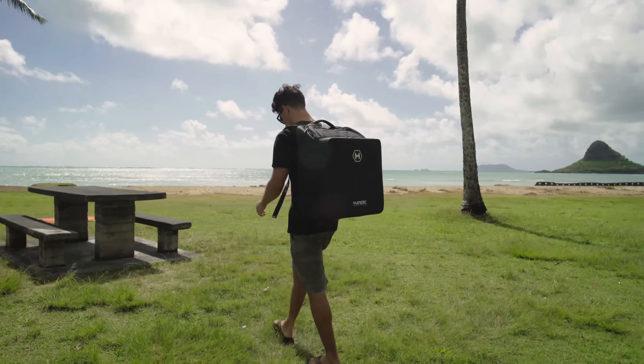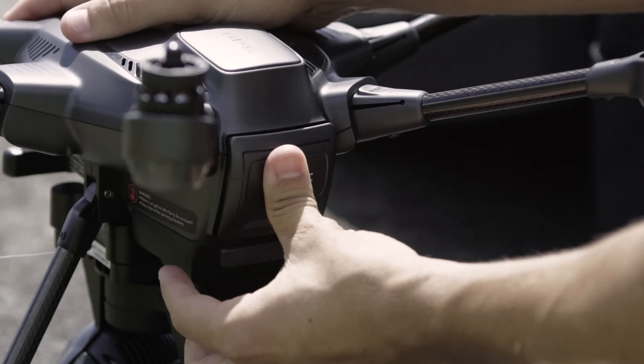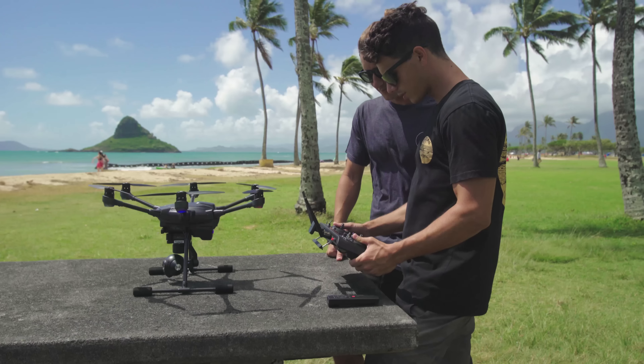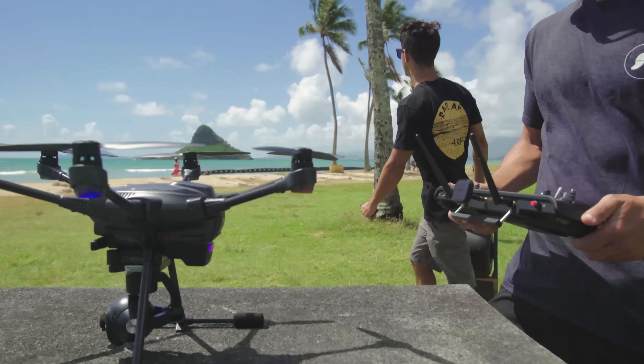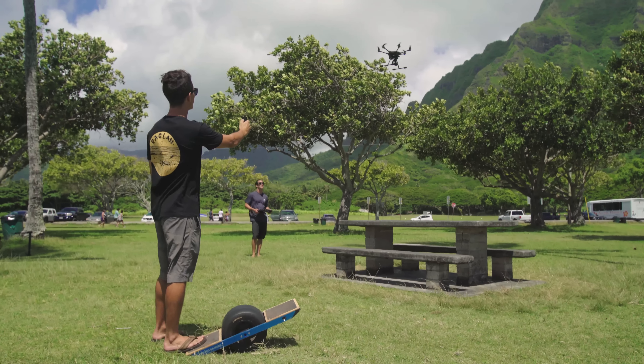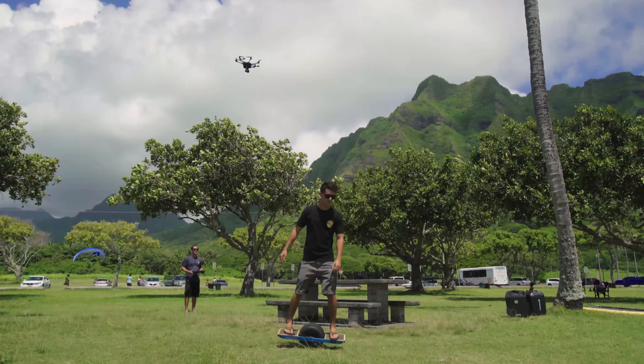Aloha everyone, my name is Eric Sturman and I'm the founder of Sturman Aerials. We're out here at Kualoa Park filming with the new Typhoon H with Intel RealSense technology. I've been filming professionally with drones since early 2013, and since then, watching the progression with this technology, I'm really excited to show you what this can do.